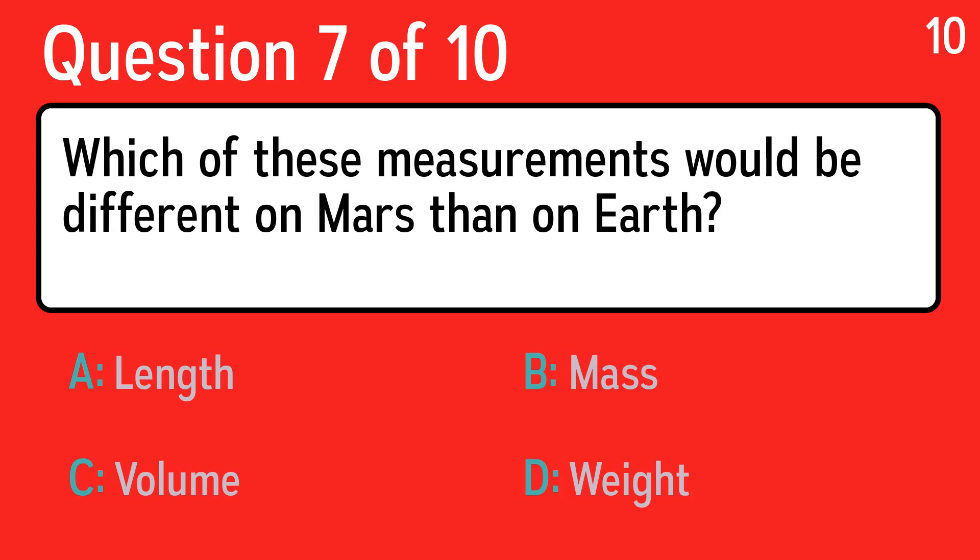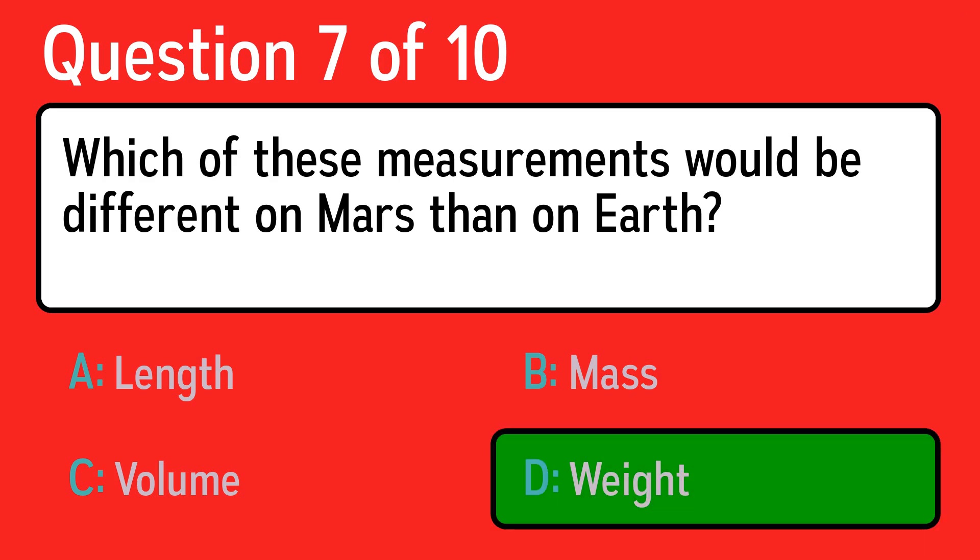Question seven: which of these measurements would be different on Mars than on earth? The correct answer is D, weight.